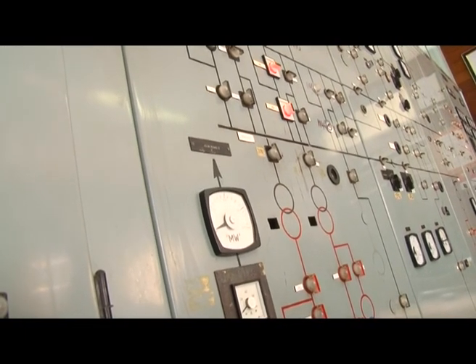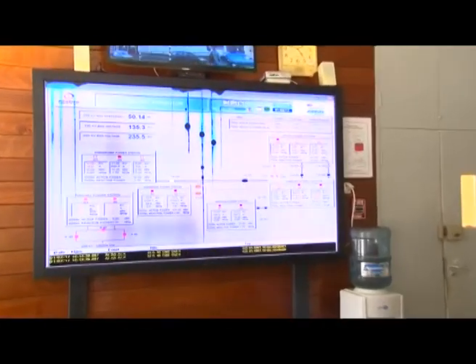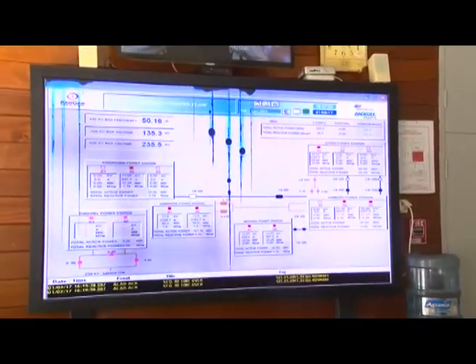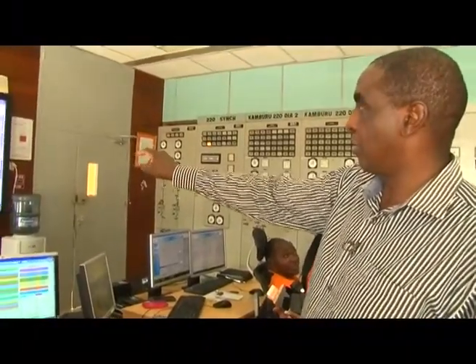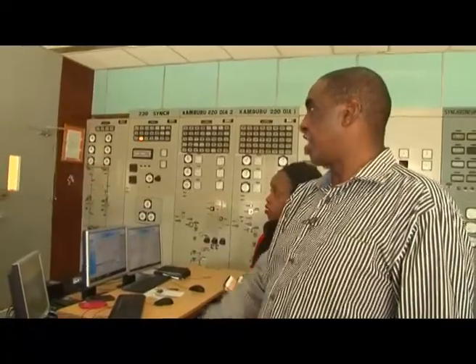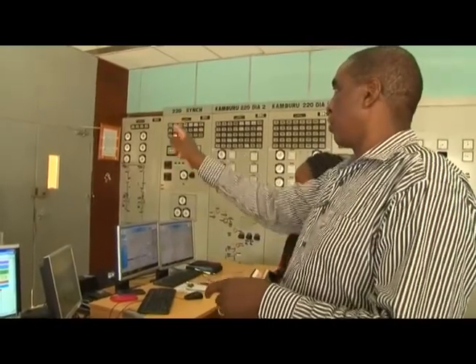This is the main control center for the Seven Forks power stations. From here we can monitor and operate all five stations in Seven Forks as well as Turkwel. On the screen you can see all five stations: Gitaro, Kamburu, Masinga, Kiambere, and Kidaruma, and then Turkwel. A green LED box means that machine is running. The pink color on one station indicates the communication link is down for maintenance. The others are on standby.